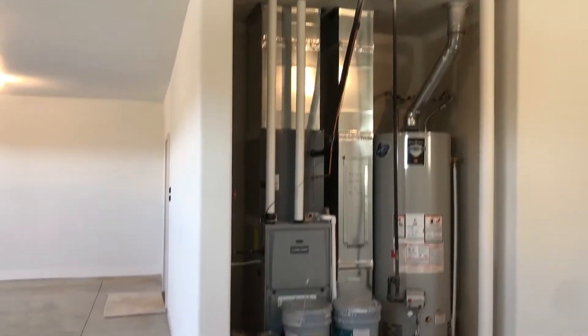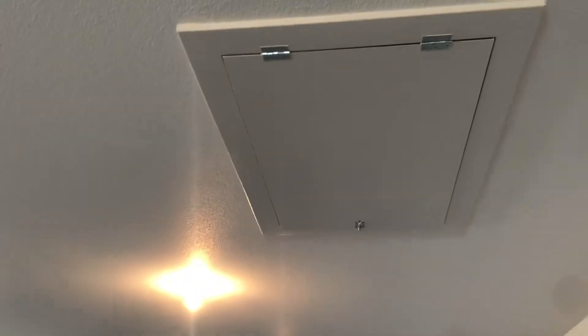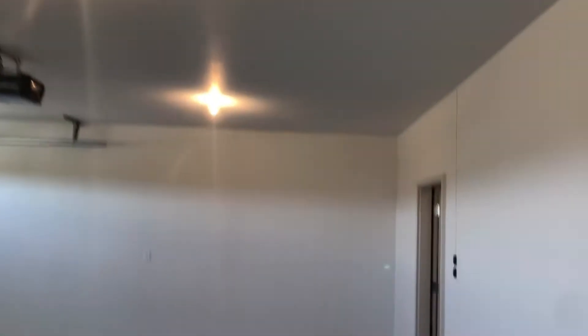You've got your high efficiency mechanicals. You've got some attic drop-down space — easy access there.